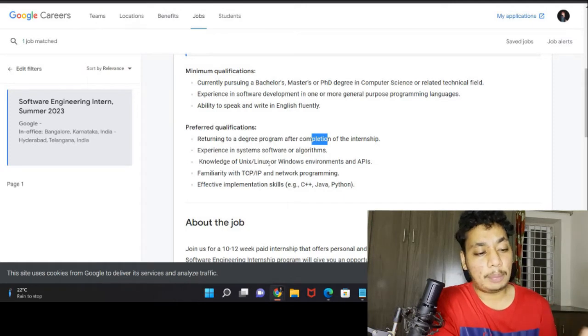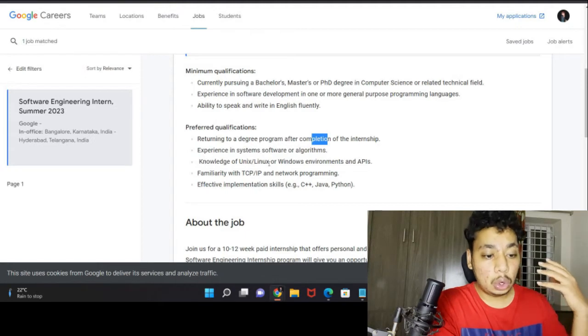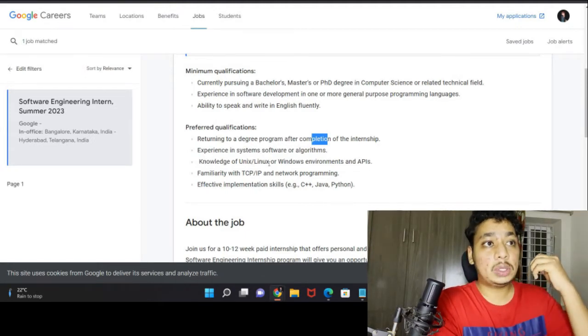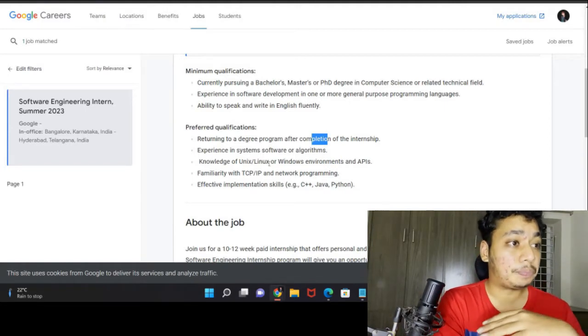There is a lot of free content available on the internet and YouTube — go and use it. Don't waste money on paid content. As a student, you need to utilize free resources such as GitHub and Stack Overflow. Utilizing free resources effectively is a very important skill for your technical career.